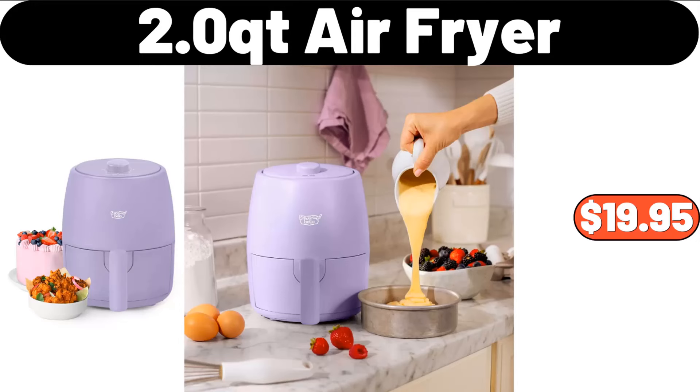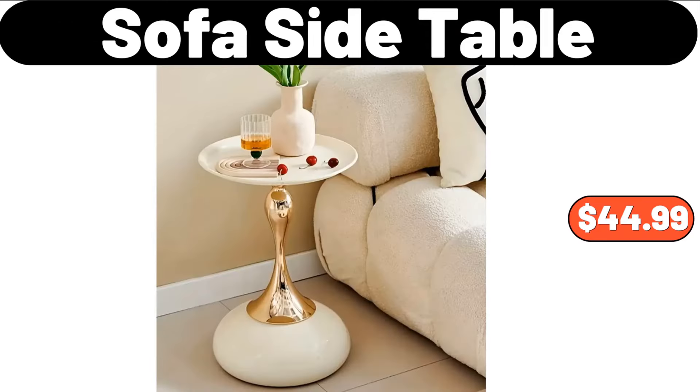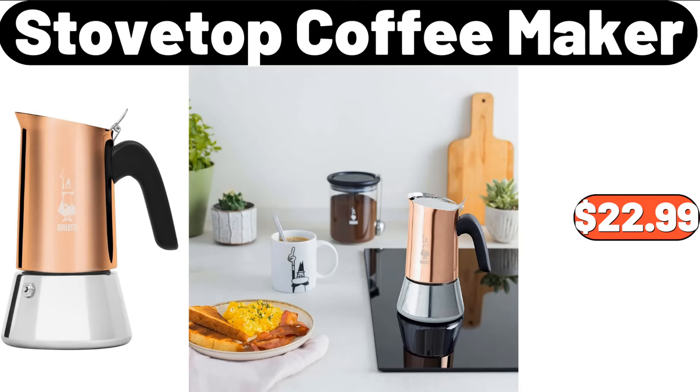Two-Quart Air Fryer, $19.95. Desktop Storage Box, $5.99. Sofa Side Table, $44.99. Ceramic Coffee Cup and Saucer Set, $9.99. Stovetop Coffee Maker, $22.99.